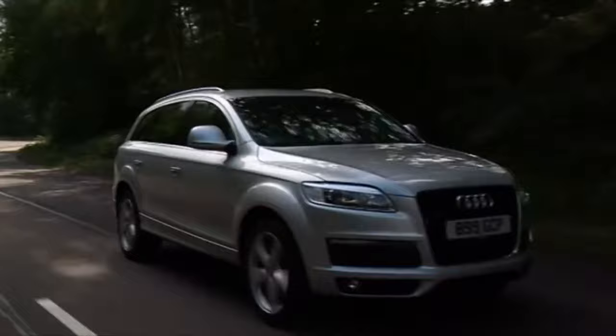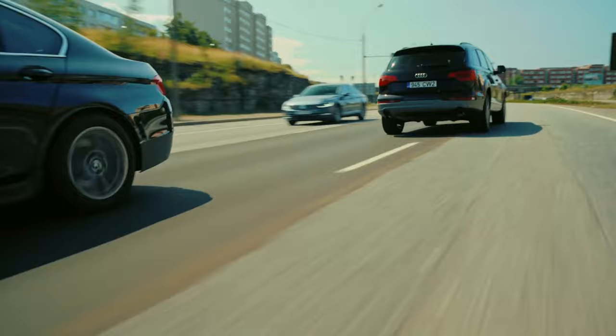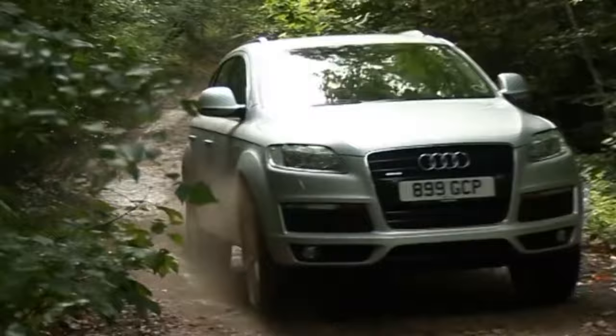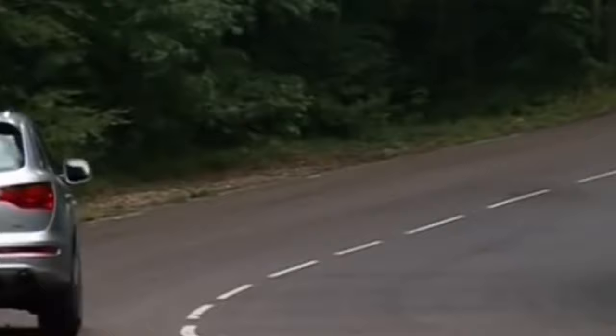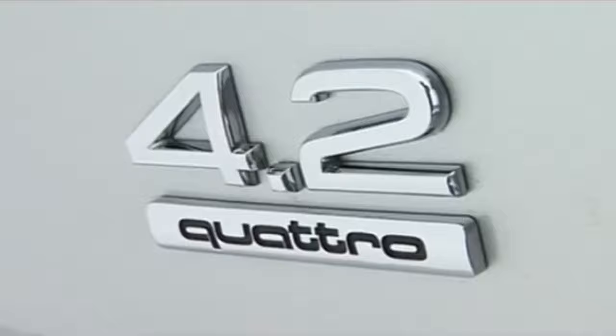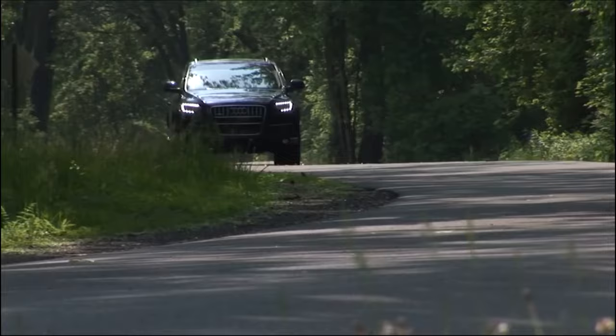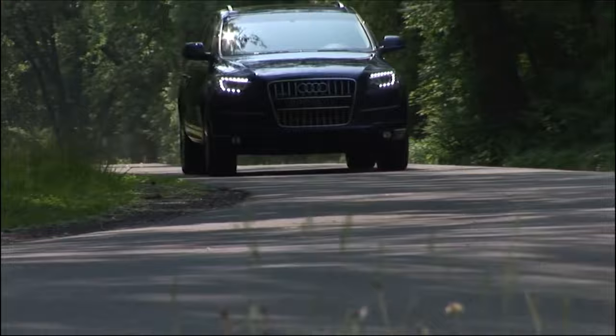If you've seen the movie Tenet, then you'll remember the reversing Q7 chase scene. The first-generation Q7 Type 4L is one of the most affordable luxury SUVs in the market. It's a 4WD car with a front-engine layout and a 230hp turbocharged 6-cylinder engine paired with a 6-speed automatic transmission; a 4.2-liter V8 is also available. Ride quality is smooth with air suspension and adjustable ride height, improving both on-road comfort and off-road clearance. Blind spot monitor, rearview camera, and tons of other safety features are available. The Q7 is amazingly affordable — you can easily pick one up used for less than ₦5 million.